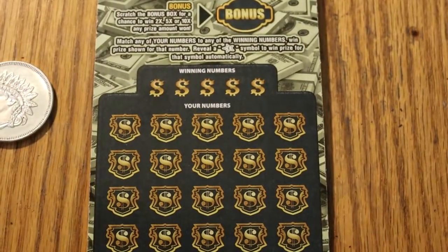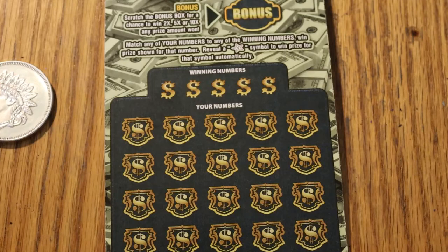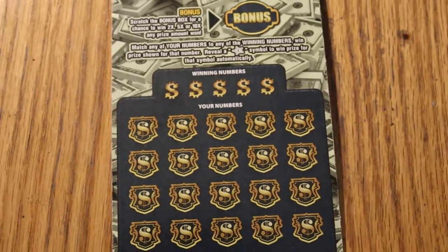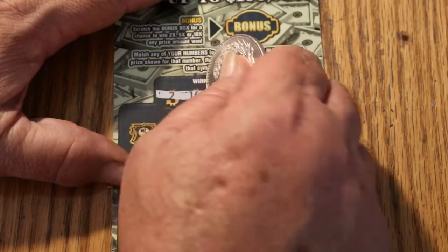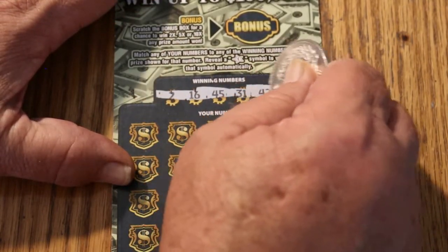Bring that into frame — there we go. All righty. Here we go with ticket 44. We're looking for a 2, 16, 45, 31, and 42.